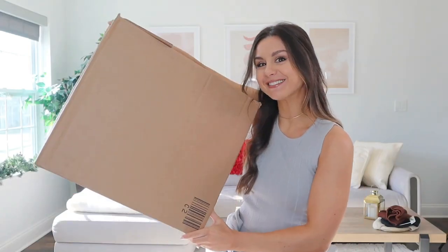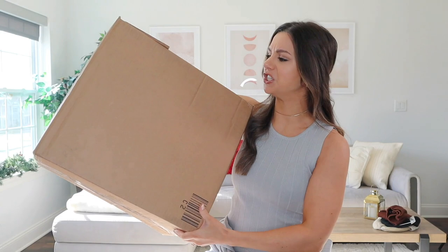Hey guys, welcome back to the channel! This box is totally empty but it's here for dramatic effect. I did a little Forever 21 haul — I promised you guys this video was coming and here it is. Believe it or not, I actually do like more than activewear sometimes. A girl's got to live a little, and with the holiday season coming up, I need to wear more than just sports bras.